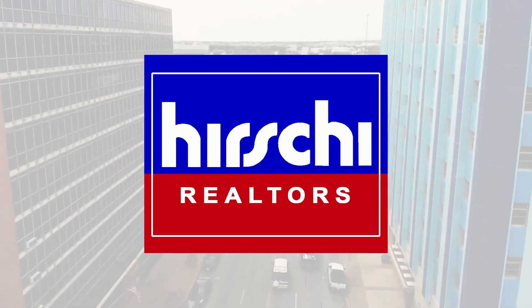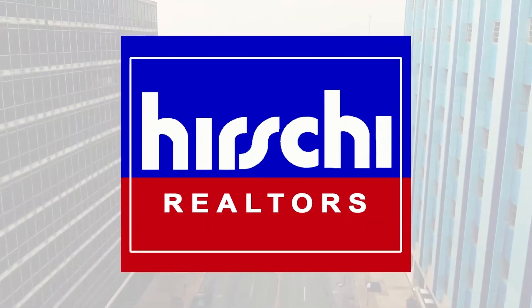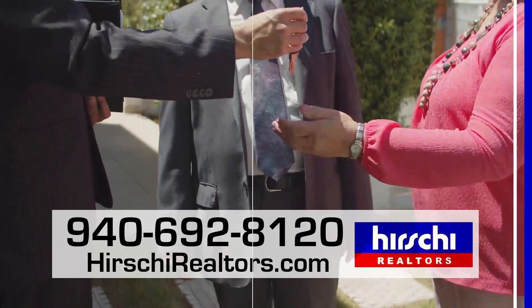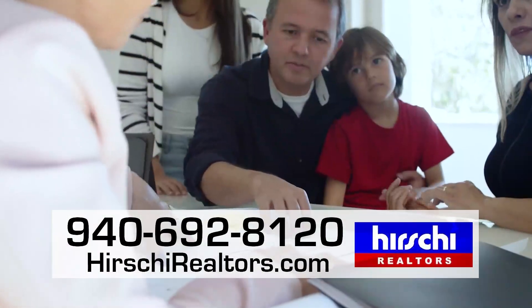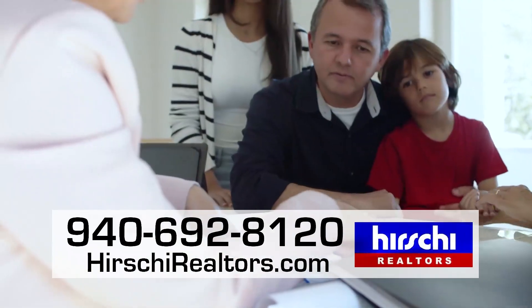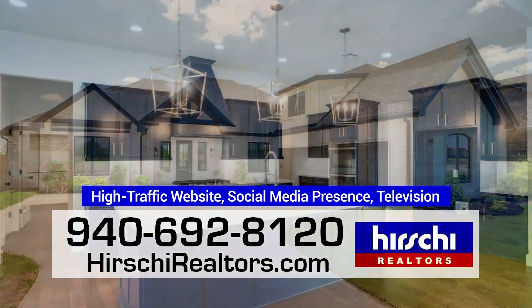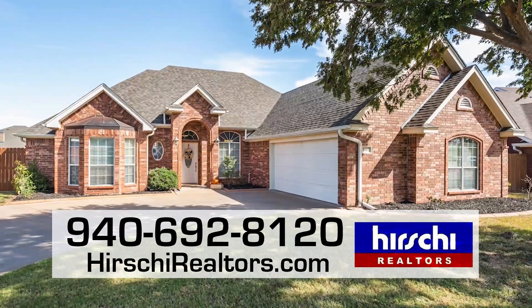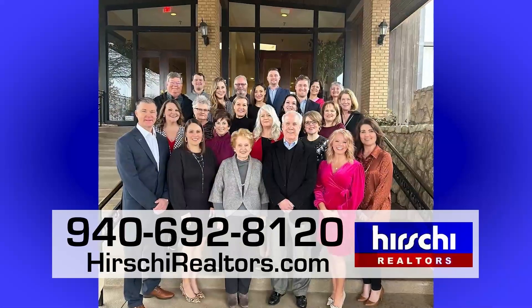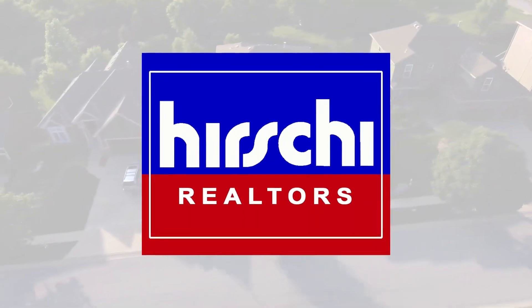When you decide to sell your home, put the power and professionalism of the Hershey Realtors team to work for you. To Hershey Realtors, every client is unique and special. Every seller is provided an accurate and detailed home valuation. Our professional agents go to work to prepare each home for an extensive marketing campaign, including television, to sell as quickly as possible and for top dollar. Trust Wichita Falls' market-leading team. Trust Hershey Realtors.